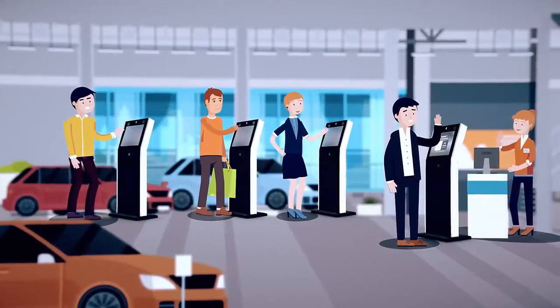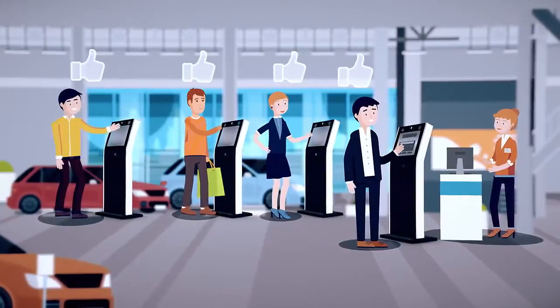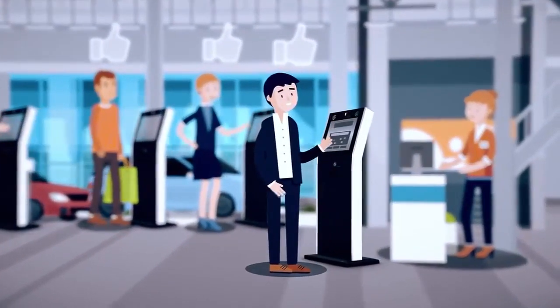The digital check-in and check-out improves the service process and the overall customer satisfaction, and also saves your employees time, which you can invest in further preparation or relevant customer focus.